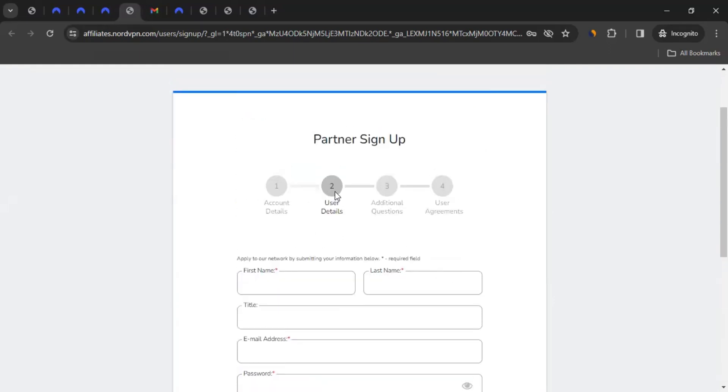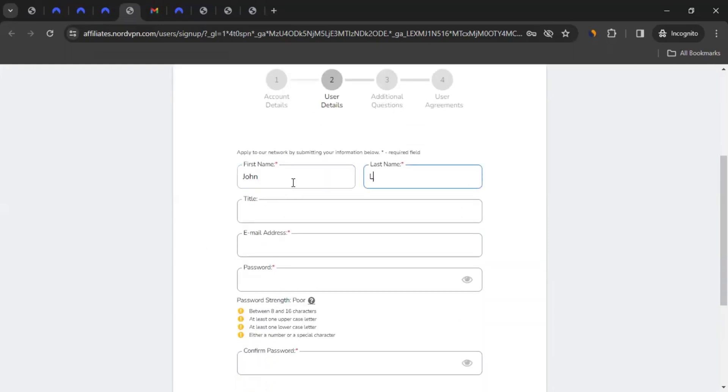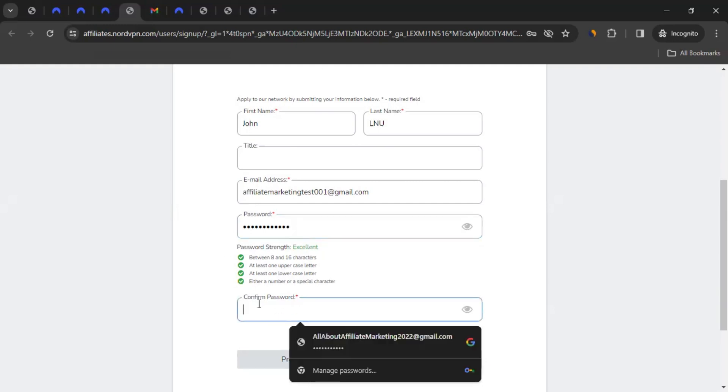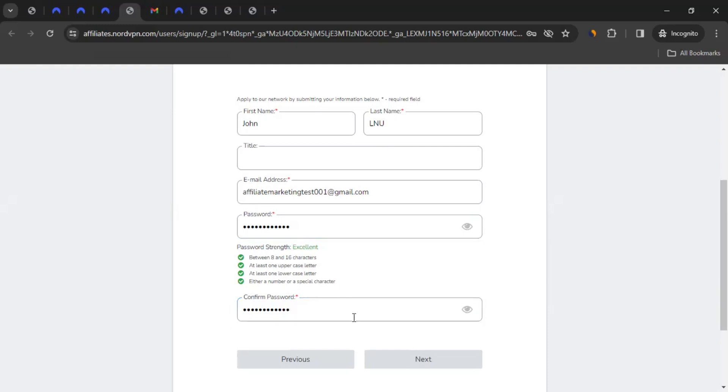This will take you to the second step of the registration. Here you can give your first name and last name, and optionally a title. Then give your email address — ensure it's accurate because you'll receive all important emails there. Give your email address followed by a password, which should be 8 to 16 characters and meet the listed conditions including a number or special character. Once you've confirmed the password and all details are correct, click Next.